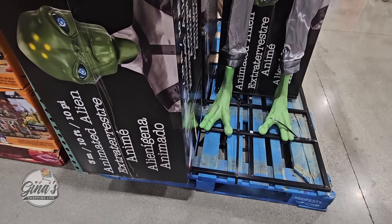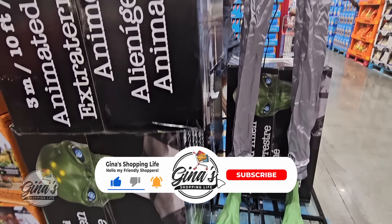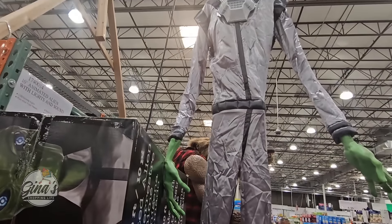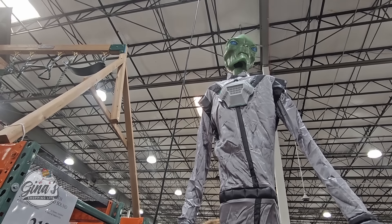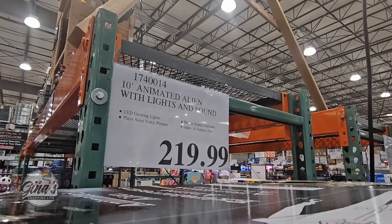Now for Halloween items, we have two animatronics. We have a 10-foot tall alien that you do have to put together. It lights up, you can see it moves, and it also speaks as well. That is $220.